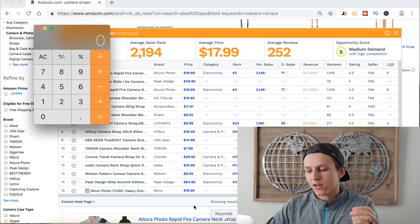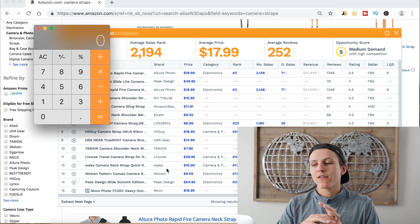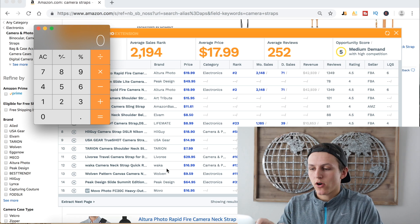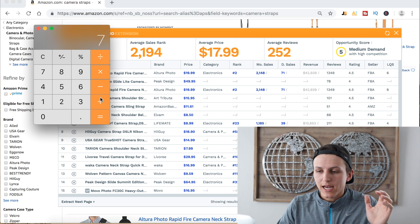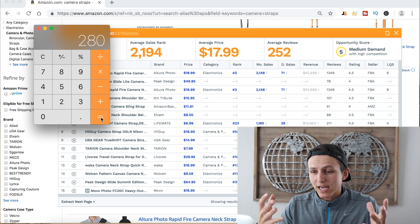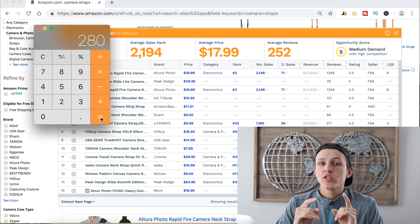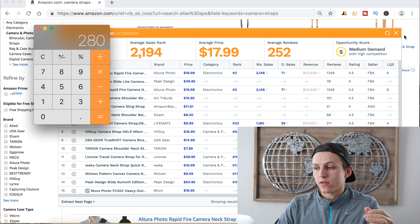Let's pull out my calculator and do some simple math. Let's say we're giving away 40 units per day to try to rank this product to the first page. Forty units every single day for seven days — seven days is probably pretty average — so that's 280 units we're going to have to give away to rank this product to the first page.